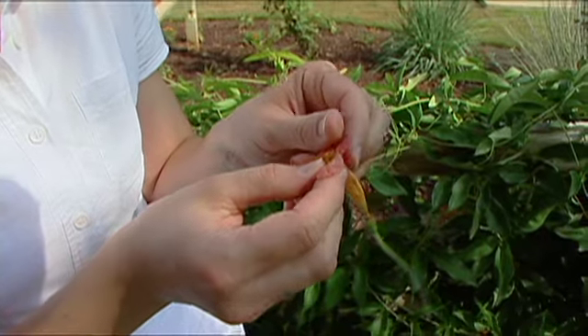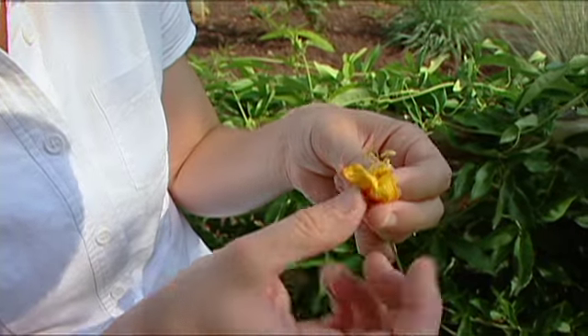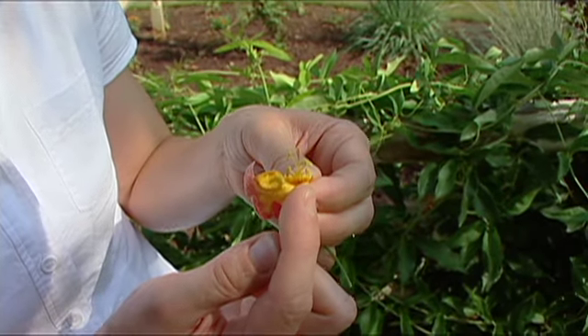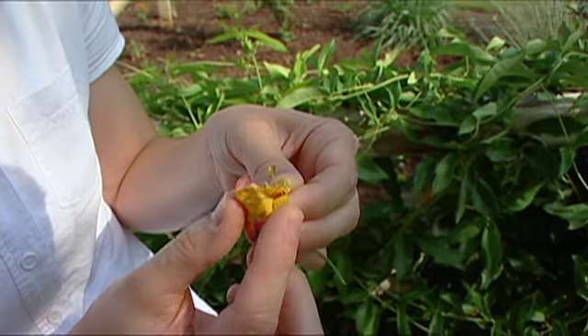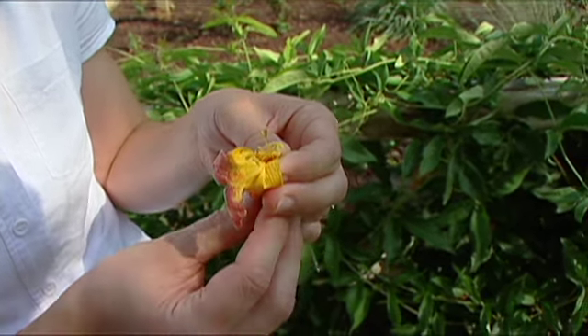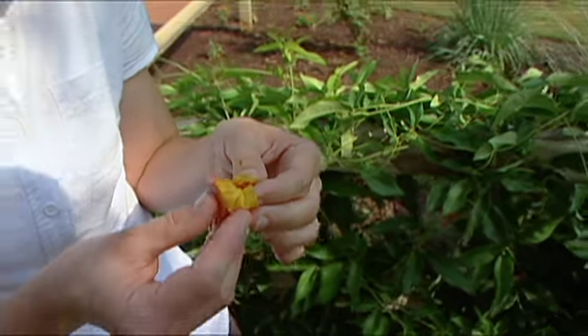While they're feeding, hummingbirds provide a service to the flower. These long stamens brush against the hummingbird's head while it's feeding, and the pollen transfers onto the hummingbird's feathers. When the hummingbird visits another flower, it transfers that pollen onto the flower and pollinates it.